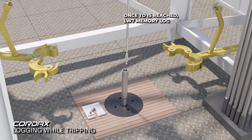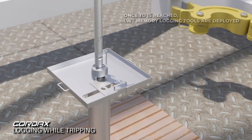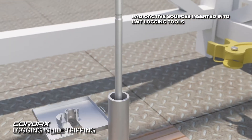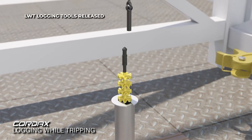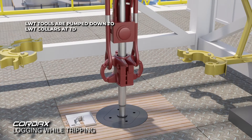Once TD is reached, the LWT memory logging tools at surface are deployed in the drill string. Before releasing, the radioactive sources are inserted into the logging tools following industry standard safety protocols. After insertion, the rig up overshot is released, the C-plate is removed, and the LWT logging tools are pumped to TD using the rig mud circulation system.